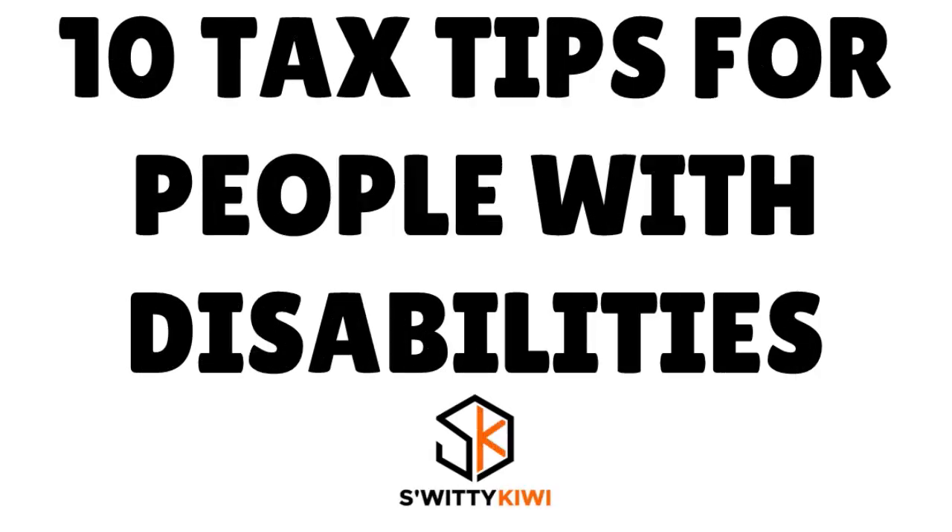This is an important conversation to have. Today I want to talk to you about the top 10 money-saving tax tips for people with disabilities and their caregivers. We are going to browse an entire body of research to give you the best elements you need to lower your taxes this tax season. Don't go anywhere — you're going to love today's conversation.